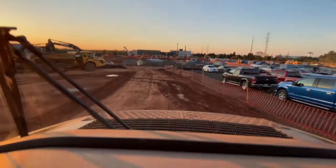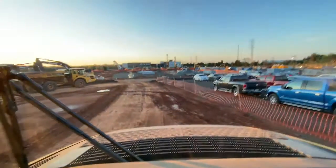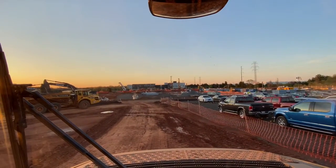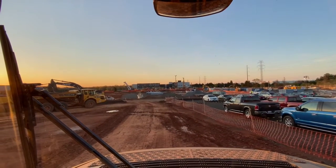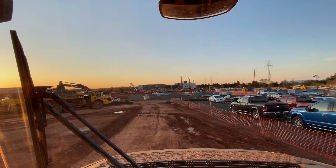Warming my truck up right now. It says it's 37 degrees, but it feels colder, and it's in April. Like, what the hell? It's almost May, but that's just the way weather is here.